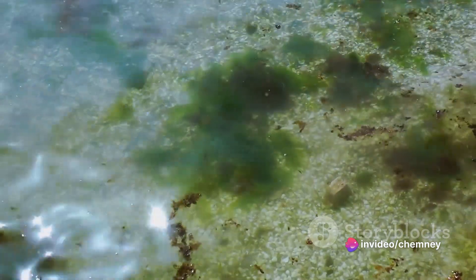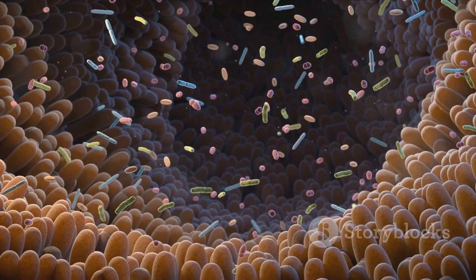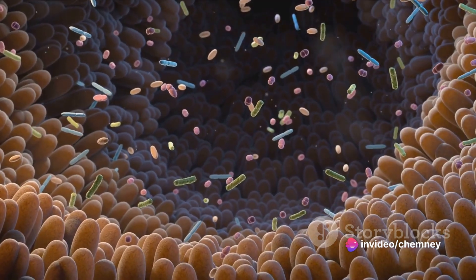Imagine a plant so rich in nutrients that it could help improve your digestion, boost your immune system, and even enhance your skin's health. That's sea moss for you. Its high fiber content acts as a mild laxative, promoting a healthy bowel movement, while its prebiotic effects can enhance overall gut health.